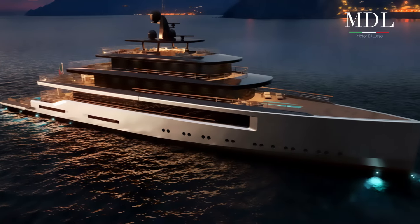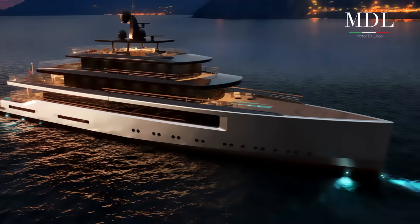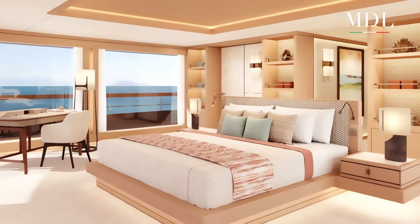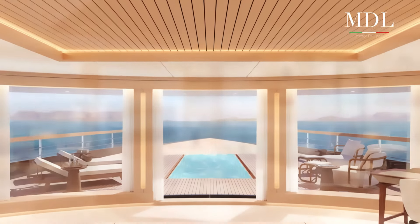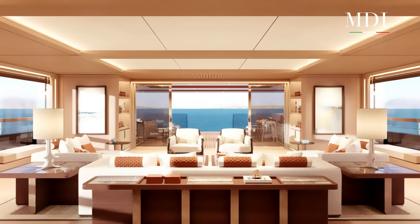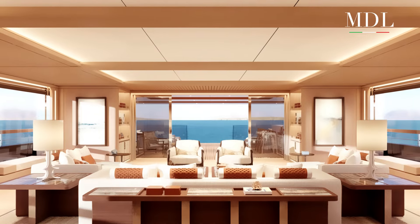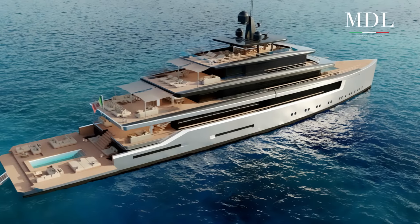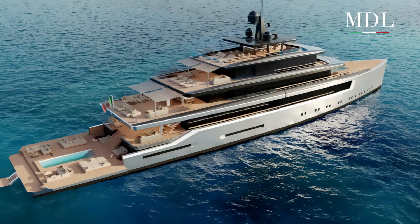Il ponte superiore è dedicato completamente all'armatore e mette a sua disposizione una master suite con doppio bagno e studio. Sullo stesso piano troviamo una piscina privata e l'heliporto, nonché un salone panoramico e un'altra area a pranzo aperta. Sul ponte di comando, oltre alla timoneria, troviamo la cabina del capitano e una sala cinema.